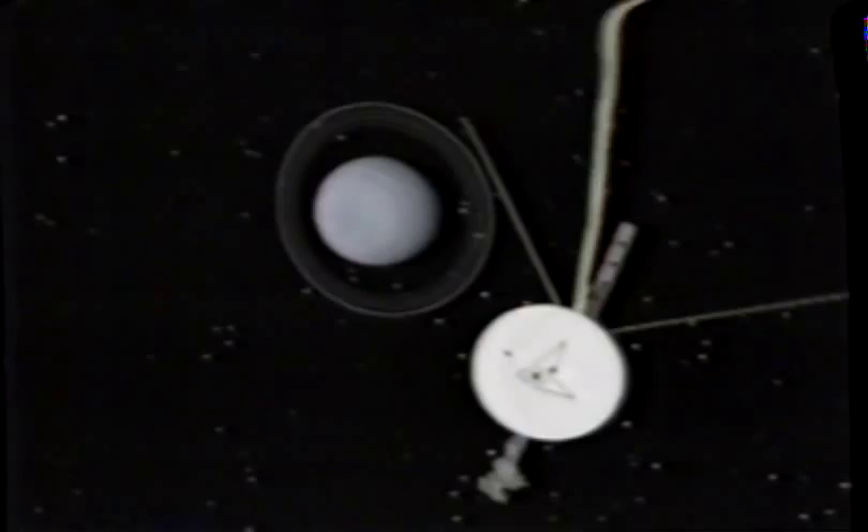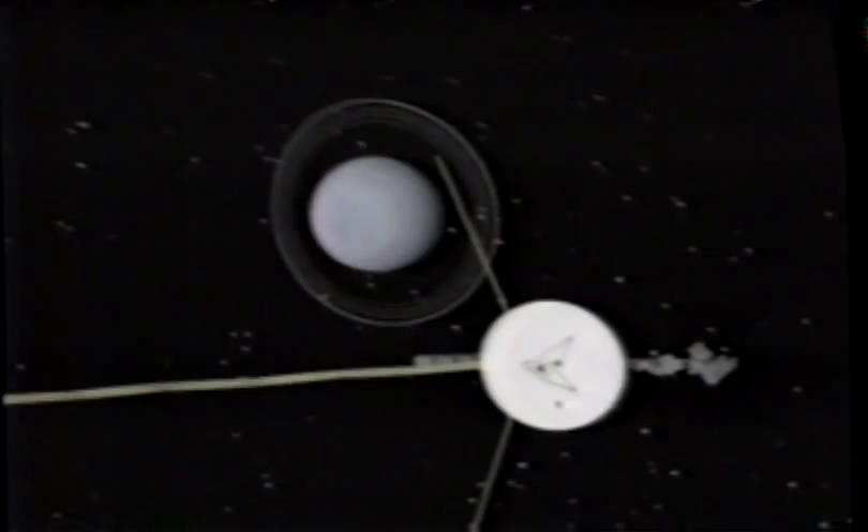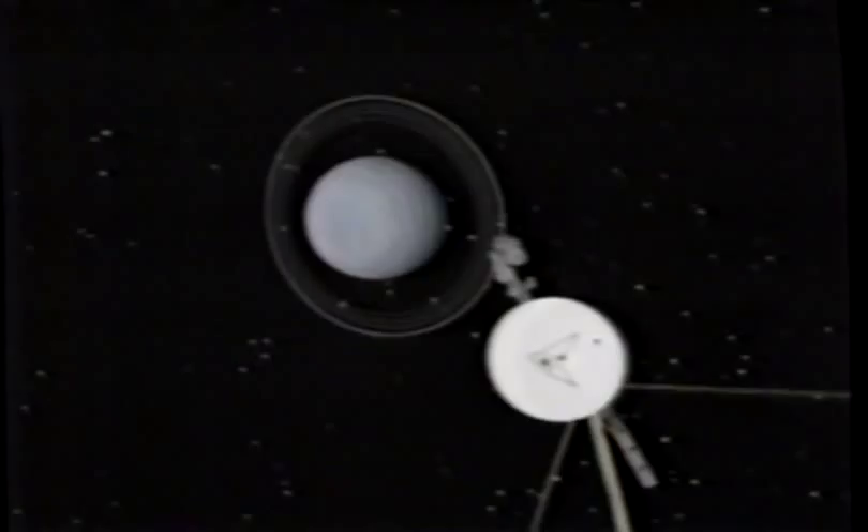January 1986. Voyager 2 is finally approaching Uranus, a gas planet about four times as wide as the Earth. The camera platform has been checked repeatedly, and it seems to work. Voyager is as ready as it will ever be to investigate the planet that got knocked on its side.